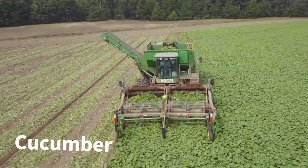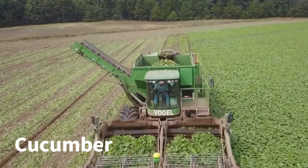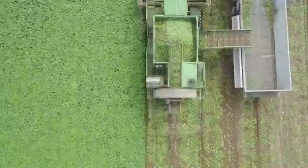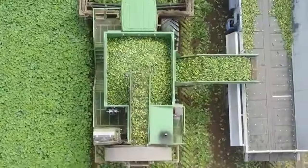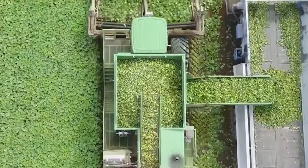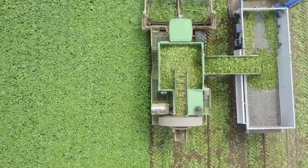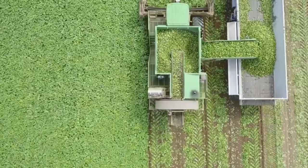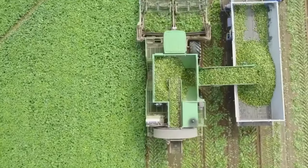Cucumber harvest is a meticulous process demanding precision and care. Modern agriculture employs advanced machinery, like automated cucumber pickers, to streamline the operation. This not only enhances efficiency but also ensures that each cucumber is harvested at the optimal stage of ripeness.